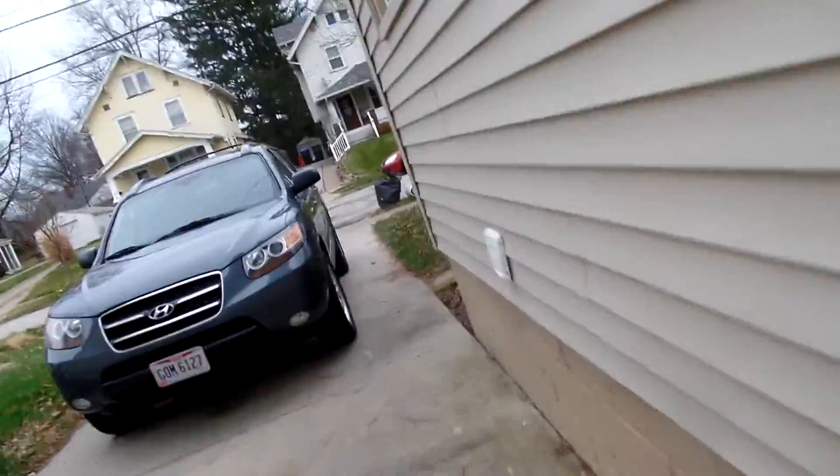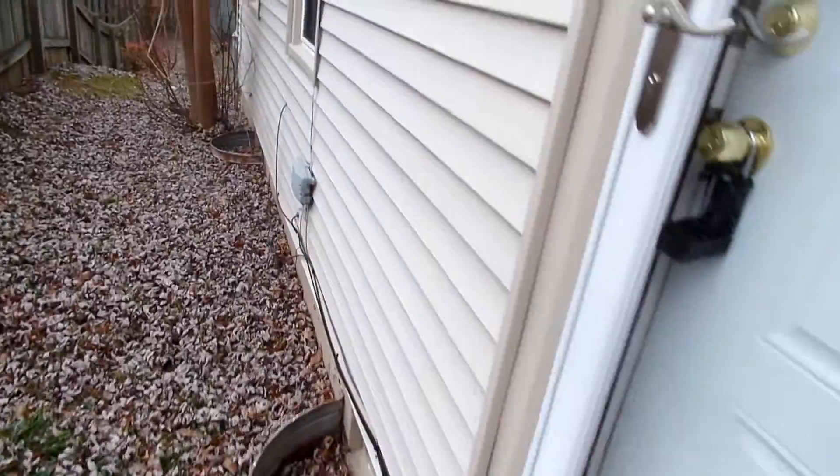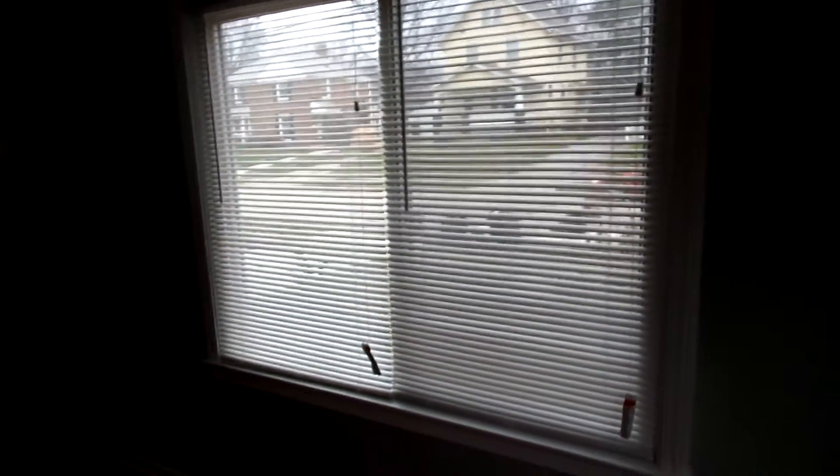We got all the trash out. Brand new carpet, paint, plug switches — everything's new in here. New electrical meter, blinds up, all new paint. Really looks great — neutral colors. Original flooring is here as well.